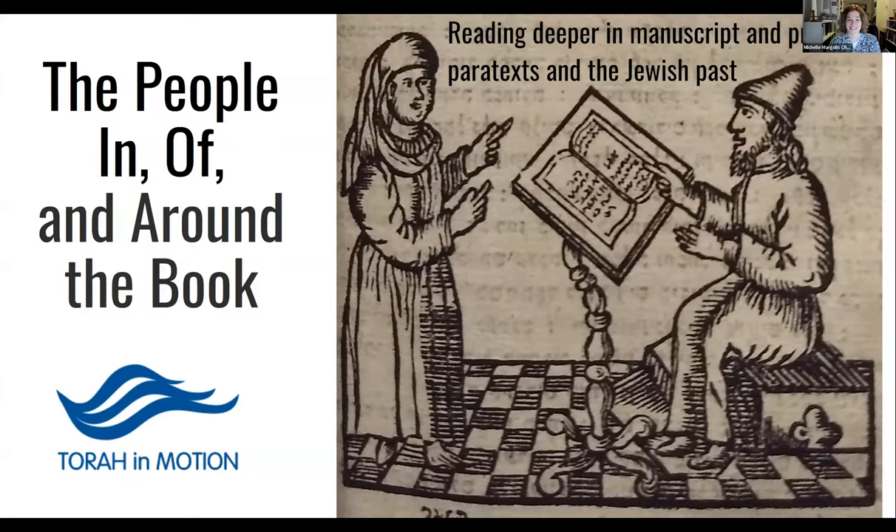Rasha, we're looking forward — we're going to dig deeper into manuscripts today. Today we're going to talk about manuscripts and printed books. Last week we talked about the Geniza, which is more archival sources.